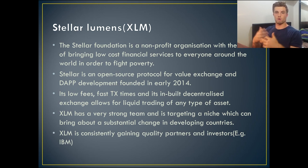Stellar is the actual protocol — it's an open-source protocol for value exchange and development of decentralized applications. Why do I like Stellar? Well, it has really low fees and really fast transaction times — basically instant transactions. And its built-in decentralized exchange allows for liquid trading of any type of asset. I suggest you go and watch my Stellar Lumens video as it will give you a greater knowledge of what I'm talking about.